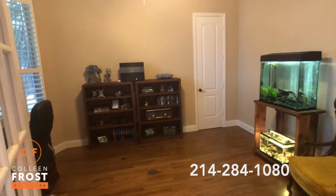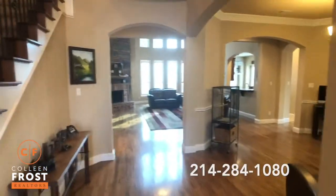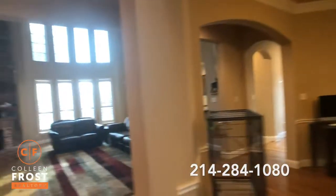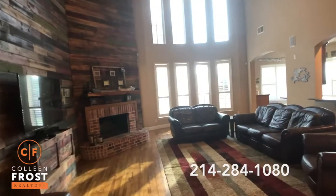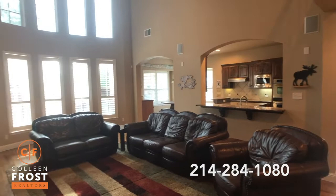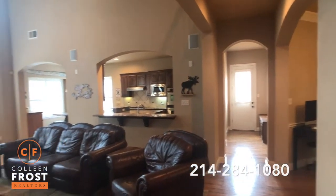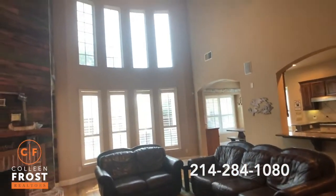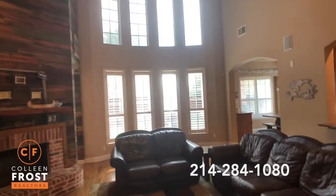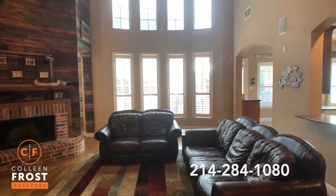We do have a closet, so if you wanted to make this a third bedroom downstairs, you certainly could. We'll come here into the formal dining room area. Great open concept. Here we have the great room with beautiful plantation shutters across the family room and the kitchen nook. Tons of natural light, and we do have the solar screens on the back as well.